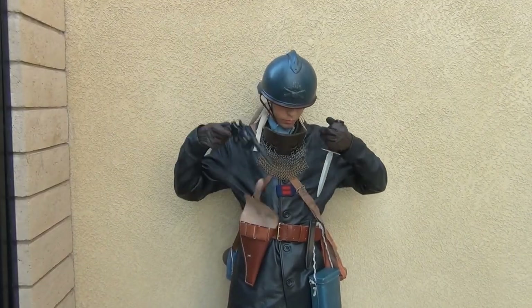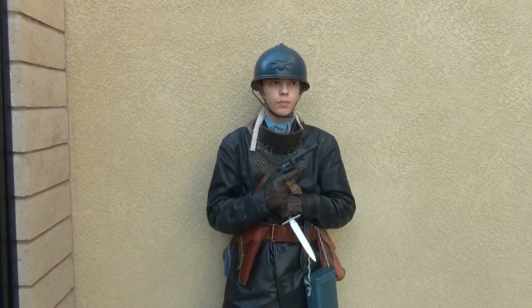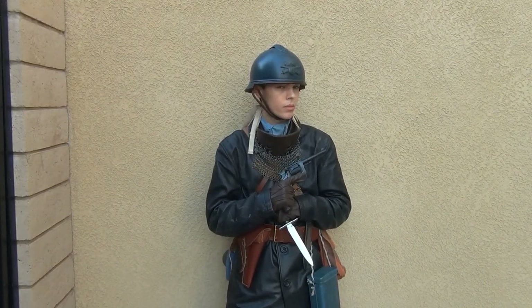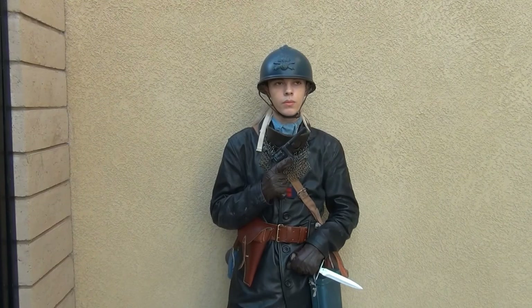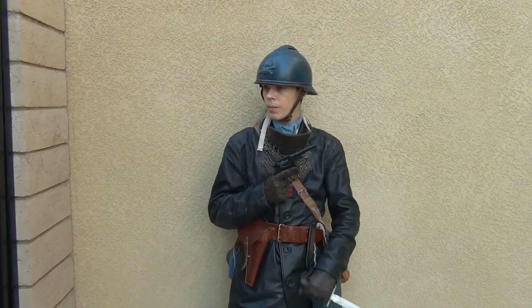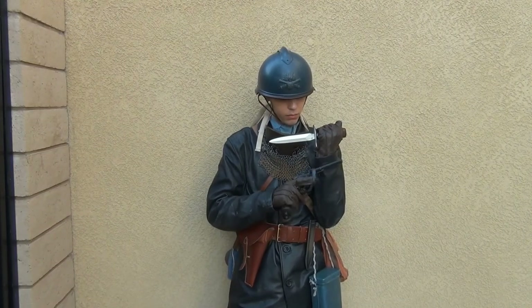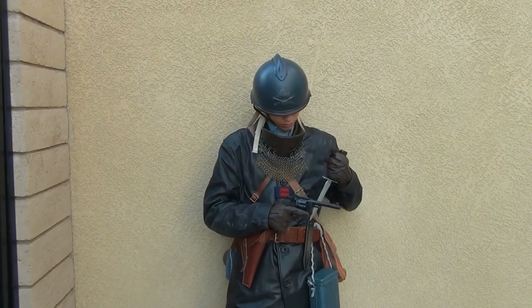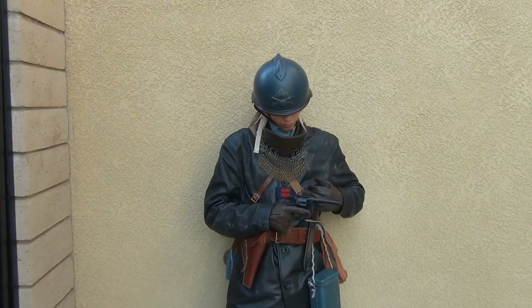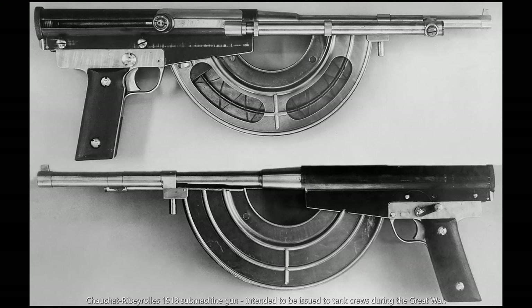Historically, tank crews armed with pistols is nothing surprising — it simply makes sense. A weapon small enough to fit in the tank or on the person that can be carried without restricting the operation of the vehicle is ideal. Pistols fit this role perfectly and are still used today by tank crews to some extent. They would be delegated to more of a sidearm role beginning in the Second World War due to the now widely available submachine guns, which were still compact enough to fit in the confines of the tank but could provide a much greater volume of fire.